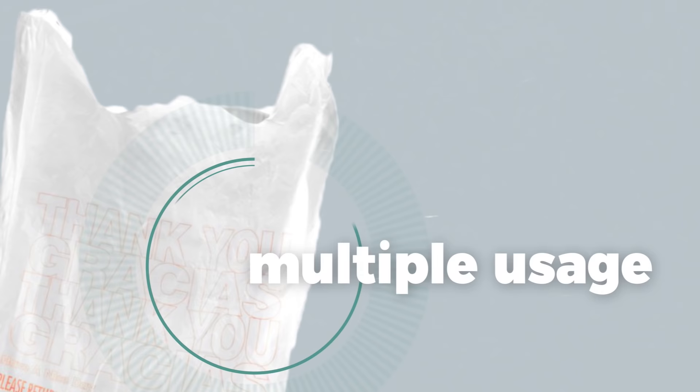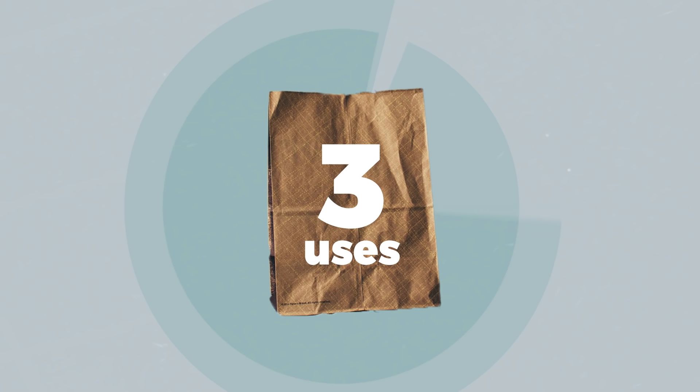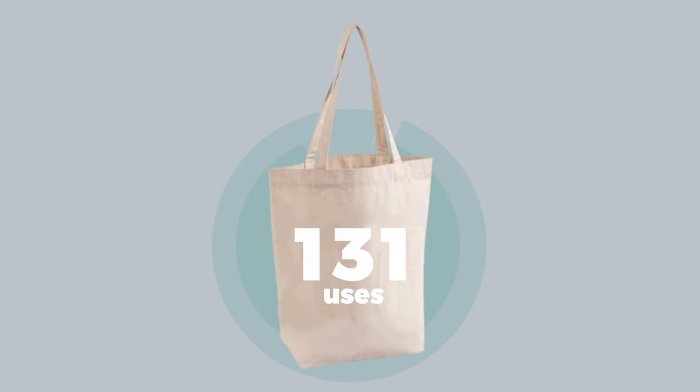Plastic actually has the smallest environmental impact out of those three materials. So in order for the longer-life bags to have a smaller environmental impact, they need to be used multiple times. For paper, the study claims it needs to be used three times to equate a single use of a plastic bag. And for cloth, that number skyrockets to 131 uses.